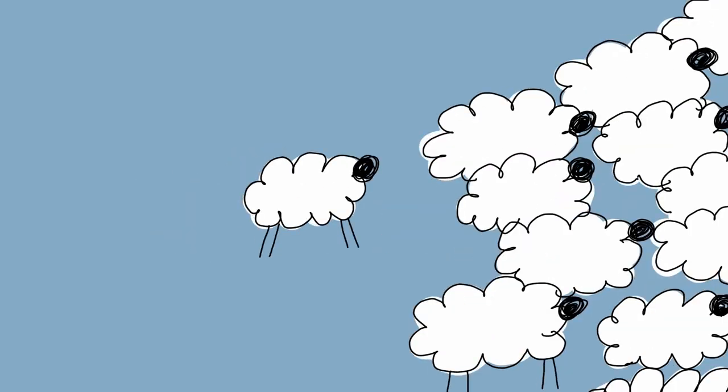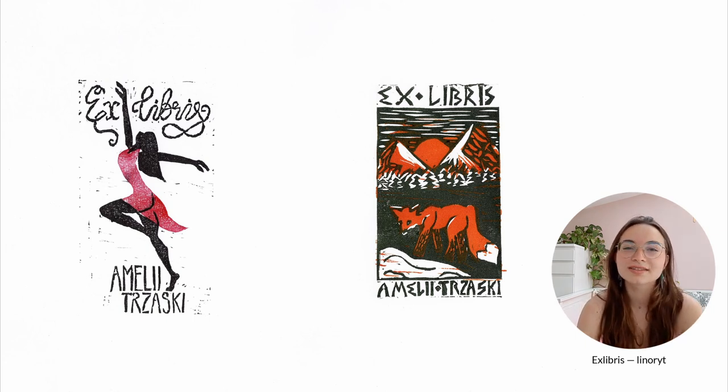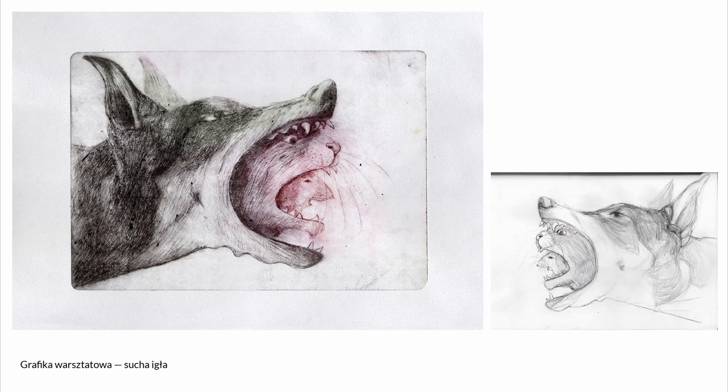Then I have my printmaking work. I have two ex libris pieces made in linocut. The first one with the dancer is more personal to me because I used to do contemporary dance for a few years and then quit last year to have more time to prepare for university. The second one is just a fox — I'm not a big fox fan, I just made it.